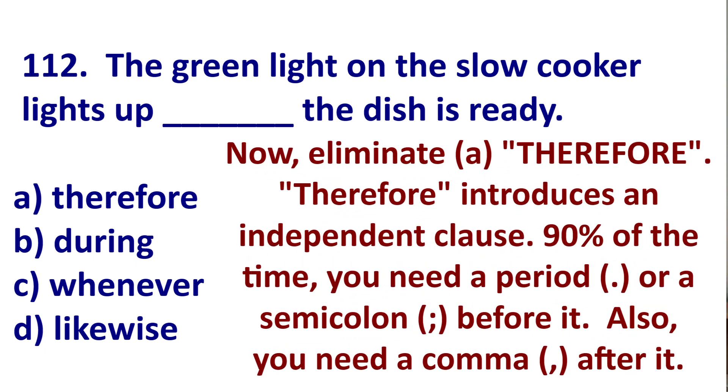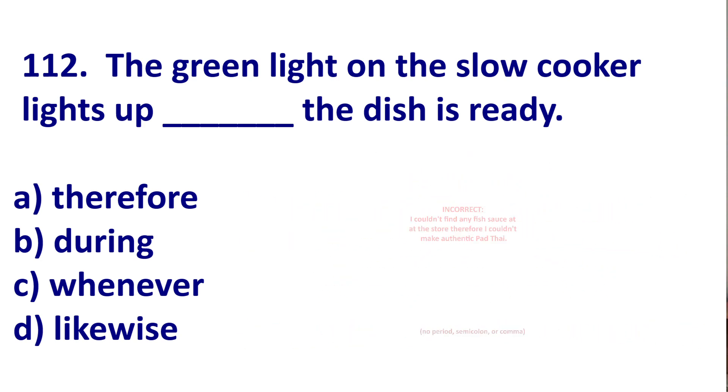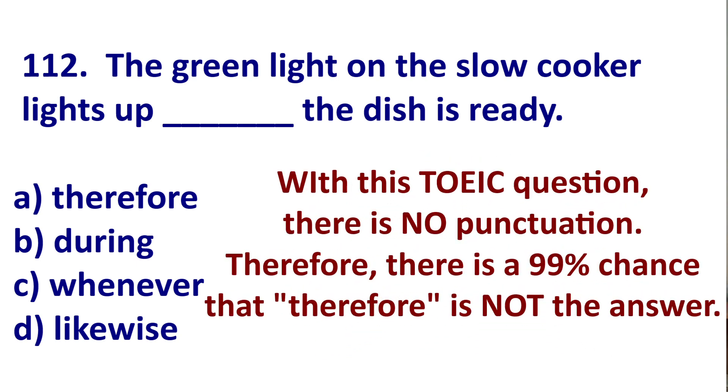Next, eliminate therefore. When you use therefore, it introduces an independent clause. Therefore, 90% of the time, you need a period or semicolon before it. Here are some examples. Incorrect: I couldn't find any fish sauce at the store, therefore I couldn't make authentic pad thai — no period, no comma. Correct: I couldn't find any fish sauce at the store. Therefore — or semicolon, therefore — I couldn't make any pad thai. As you can see with this TOEIC question, there is no punctuation around the blank — no period, no semicolon, not even a comma after therefore. Therefore, this cannot be the answer.